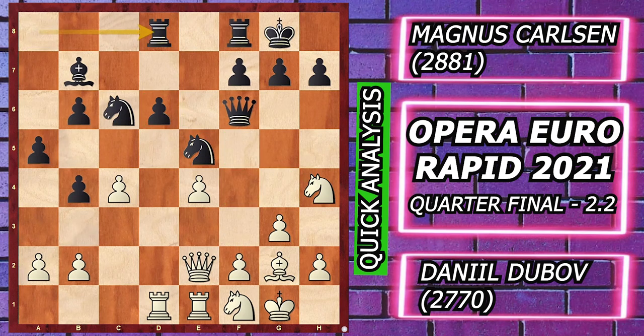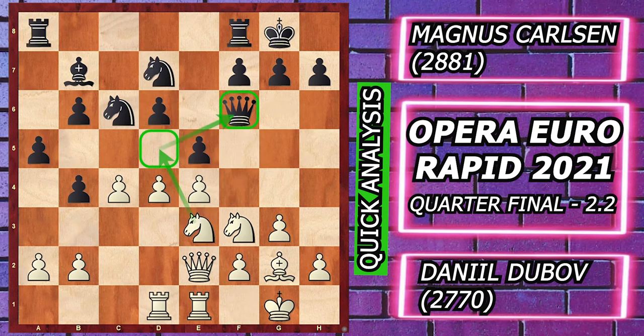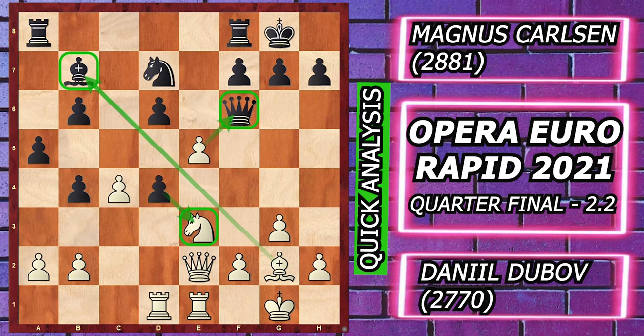Rook ad8, f4, Knight g6, and then Knight f3 — white enjoys a very comfortable position with weaknesses on d6 and a great beautiful center. But Dubov played Knight e3.